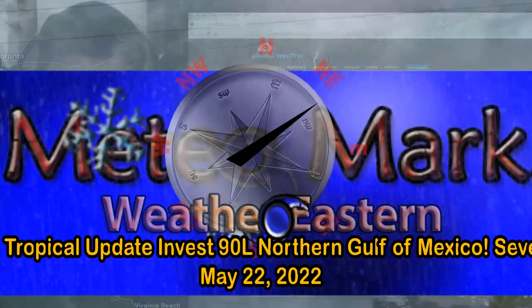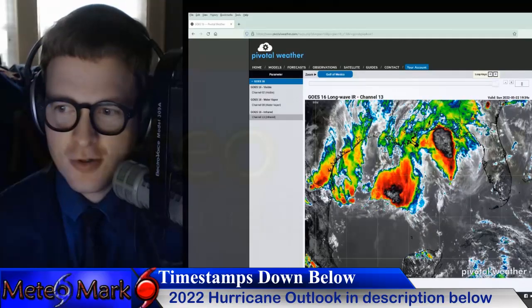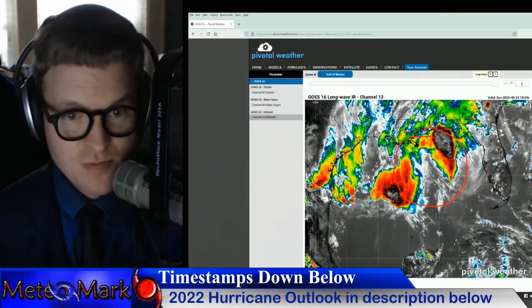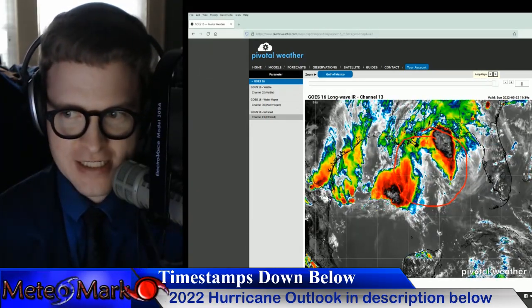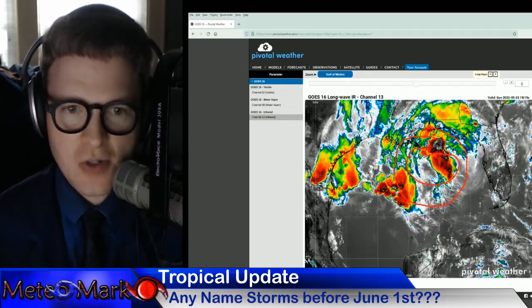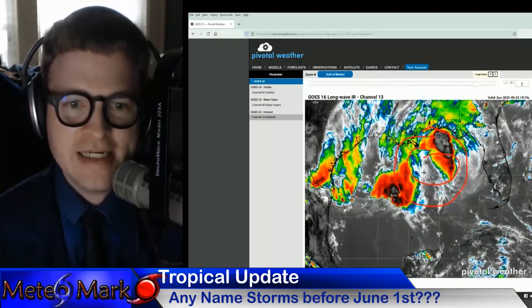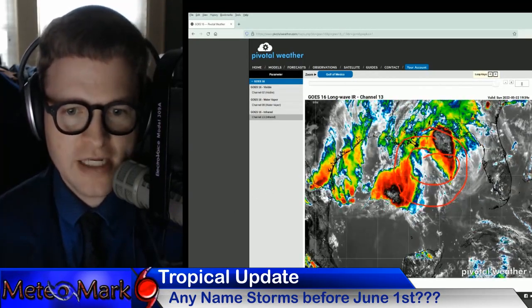Good day everyone, meteorologist Mark Muller here. I hope everybody's getting along well. Take a look at what we got going on here. What is this? Could this be our next named storm? Could this be Alex? Let's take a look, because this is quite a significant, persistent area of thunderstorms. We're going to go over all the model data and see what chances we have going into later this week. Let's get into it.